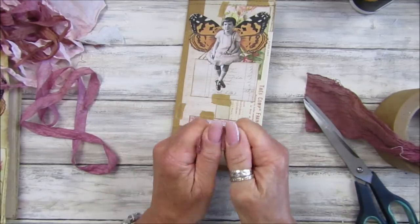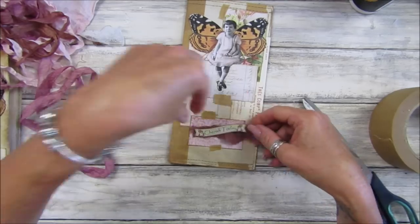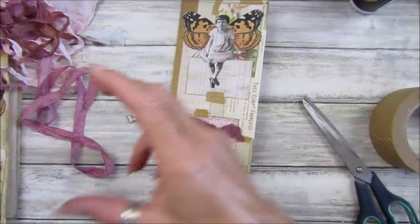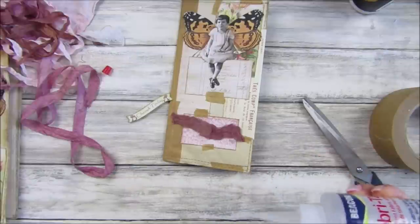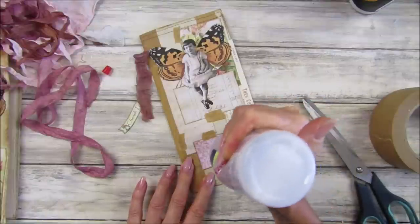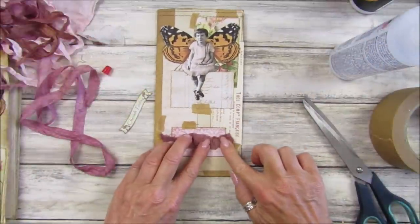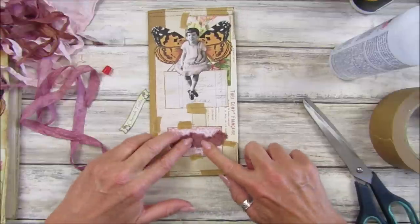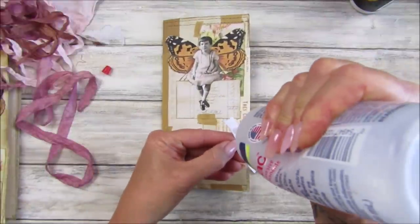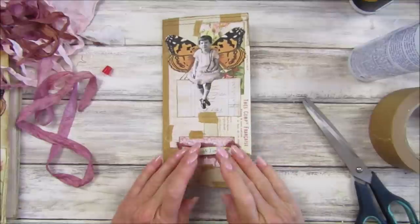I'm just going to take a bunch of the cheesecloth and add it on here. Let's use some fabric tack on this one. There we go — all my glues are going so thick and gloopy. I need a little fridge up here to keep them nice and cool! Let's pop this on here. Perfect. Cherish today — that looks really nice.